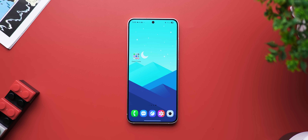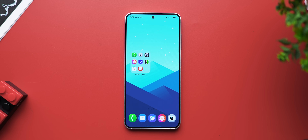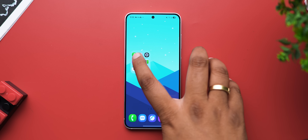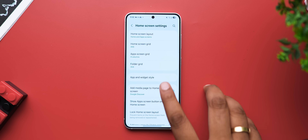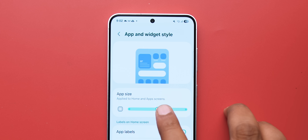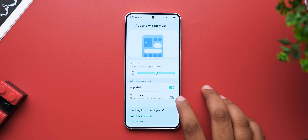One UI 7 is taking widgets way more seriously and I love that. Another feature One UI 7 brings is the ability to enlarge folders — inspired, yes, but useful. In the home screen settings there's a new app and widget style option that lets you resize app icons finally, and you now have an option to hide app labels and widget labels. We've seen this before, but great for Samsung users.